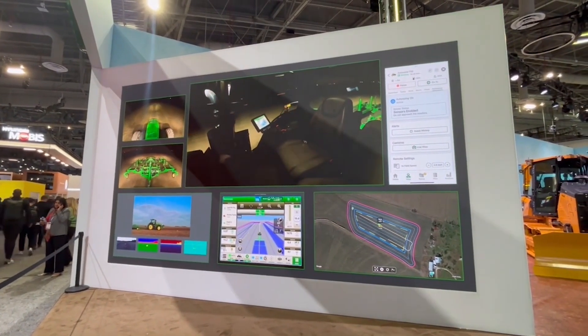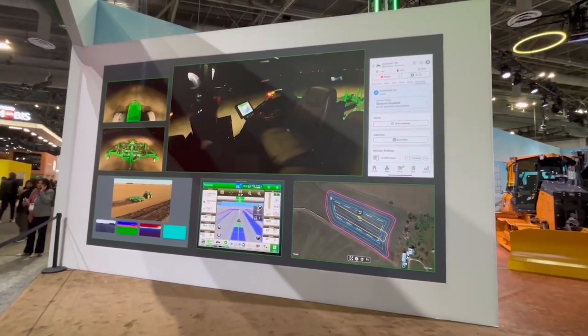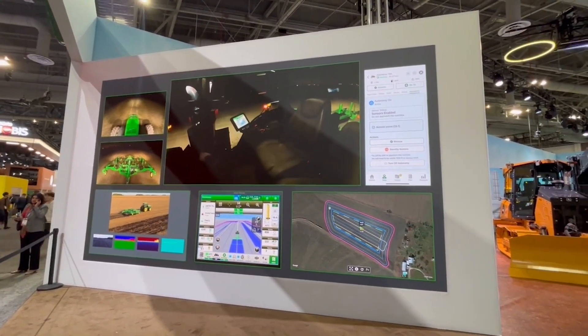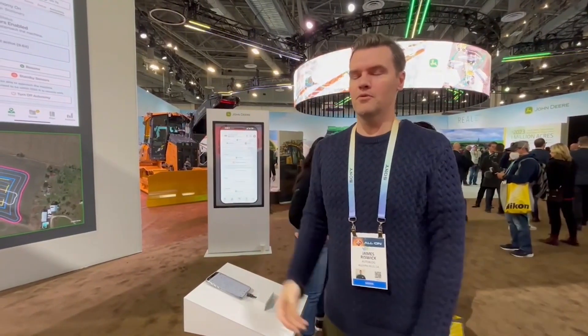Although there is some expertise in order to program it, as you can see here, any idiot can do it. And pausing — let's watch it come to a stop. There you go. Stop. Operating a tractor from thousands of miles away. Very cool.